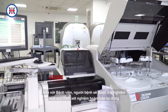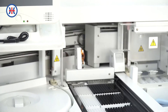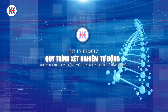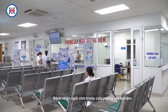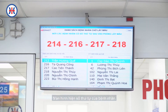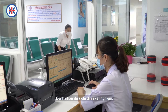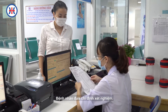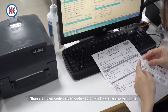Đến với bệnh viện, người bệnh sẽ được trải nghiệm một quy trình xét nghiệm hoàn toàn tự động. Bệnh nhân có chỉ định làm xét nghiệm ngồi chờ tới lượt trước cửa phòng xét nghiệm. Màn hình hiện số thứ tự của bệnh nhân. Khi hệ thống thông báo tới lượt, bệnh nhân đưa chỉ định xét nghiệm cho nhân viên y tế. Nhân viên nhận chỉ định xét nghiệm, tiến hành bấm cốt, dán cốt vào chỉ định và đưa lại cho bệnh nhân.